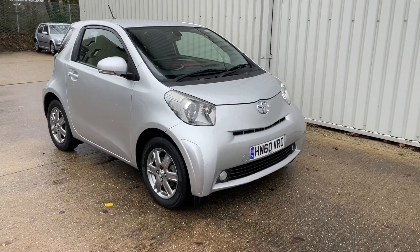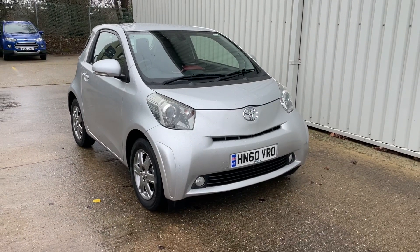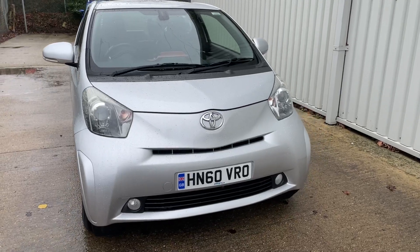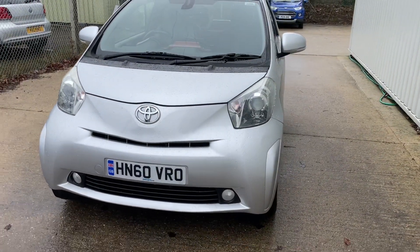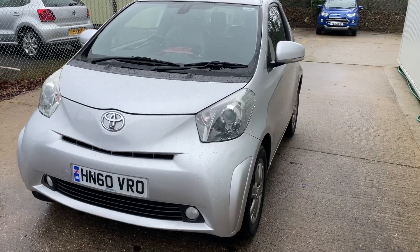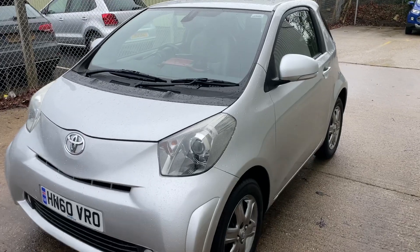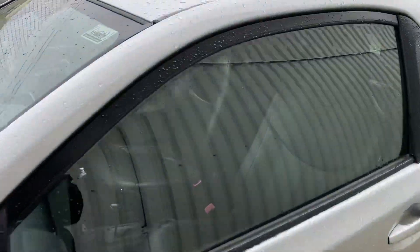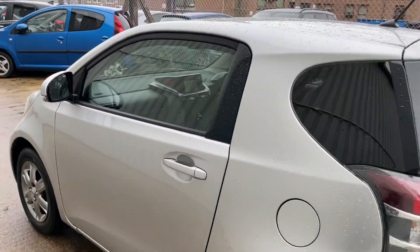Hello and welcome to the walk-around video of this Toyota IQ 2. It's covered just 40,103 miles. Extremely rare as it features the leather interior, rear parking sensors and the highly sought-after Toyota navigation system, which comes complete with Bluetooth as well.